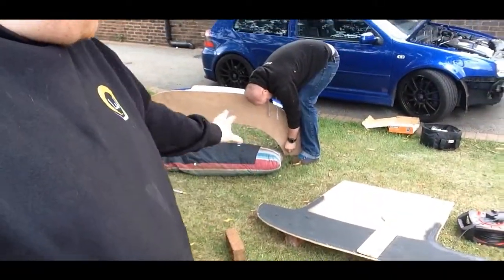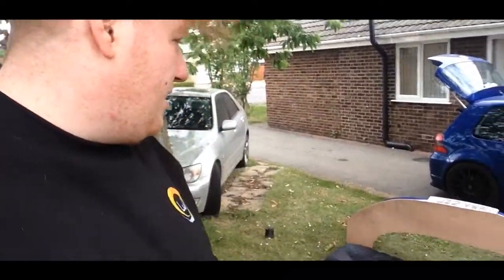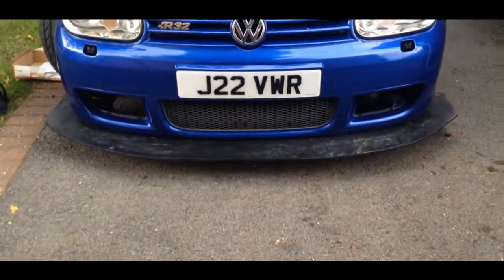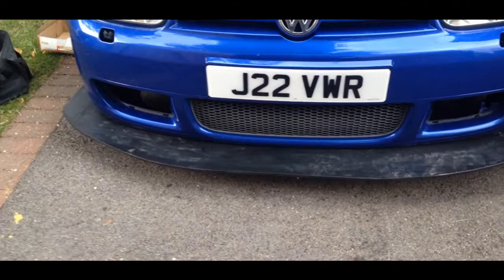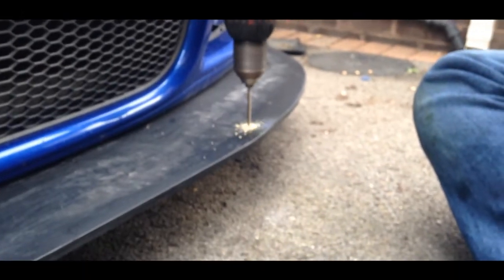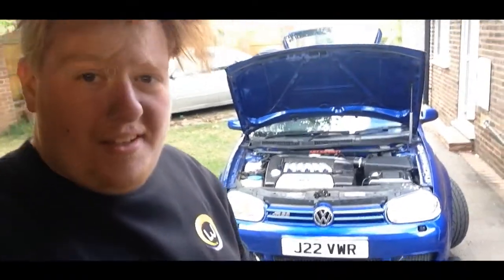We've just finished cutting it out. We used the sander and got it more or less level — it's never going to be perfect. We're now bolting it in and getting it fitted to the car. I've got those stance-style bolts in there as well. This is the test fit — it still needs a bit more paint on it, but we've got it all on and I'm pretty happy with it.